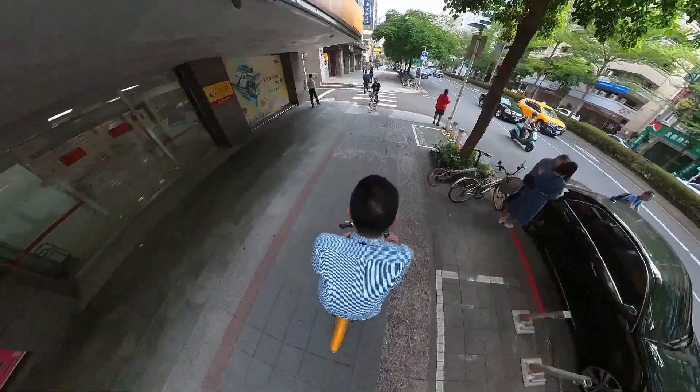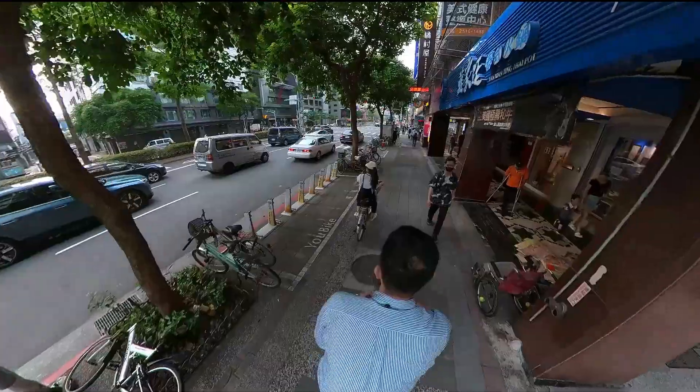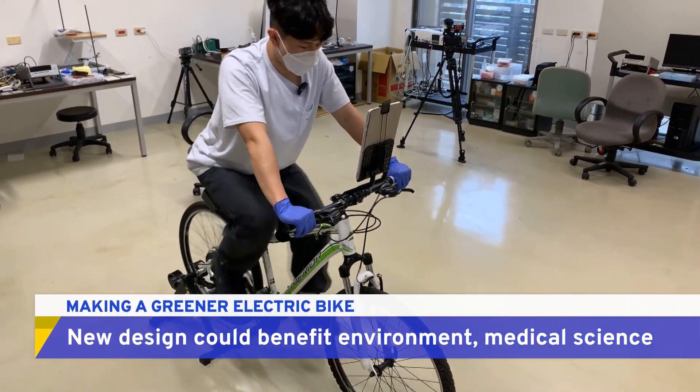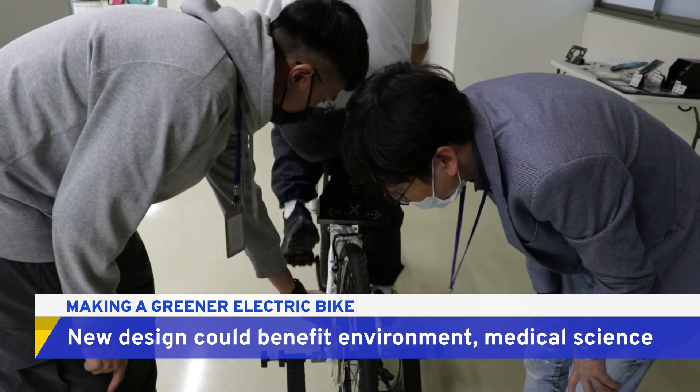One of the oldest, cheapest and most environmentally friendly ways to get around, bicycles have had a revival in recent years, with new electric designs more popular than ever. But they still require electricity to power up.